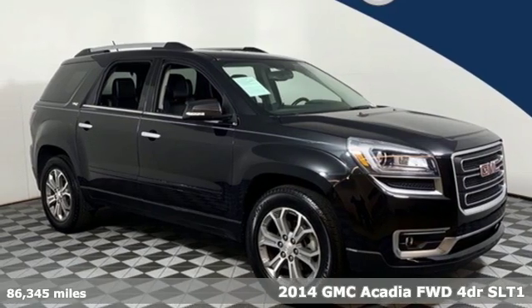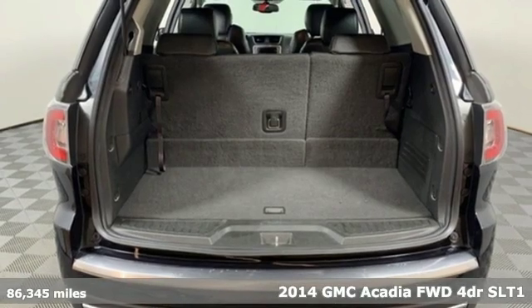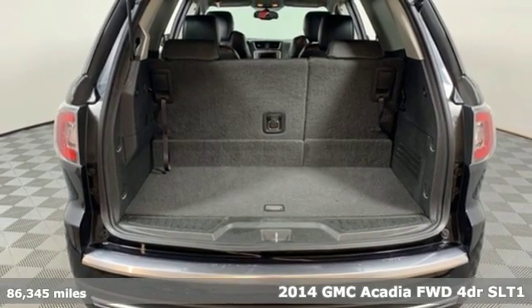Here's a 2014 GMC Acadia. GMC — it's not just a vehicle, it's a professional grade tool.